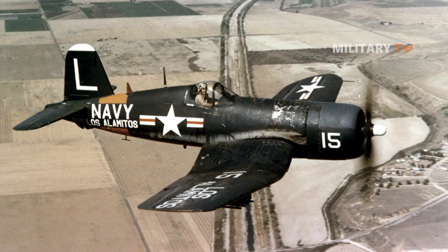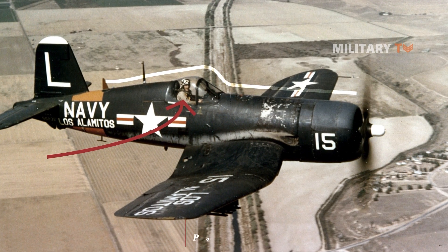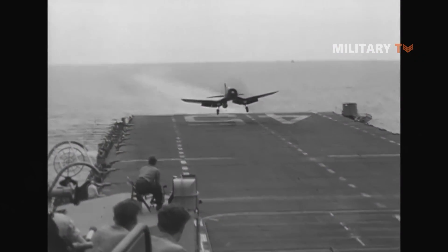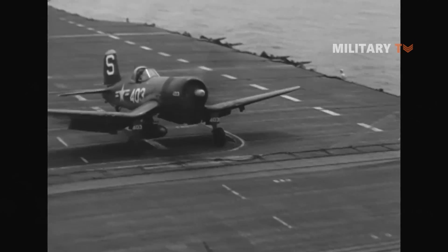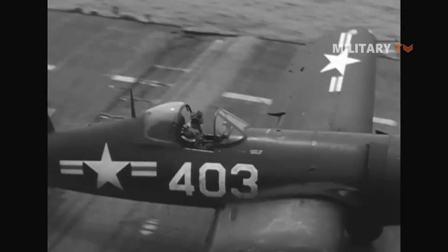Although at the same time, the cockpit was located far back on the fuselage, causing pilots to have poor line of sight. The aircraft also tended to bounce while landing, which was not ideal for an aircraft carrier. However, the technical problems were eventually resolved, and soon after that, the Navy ordered Vought to begin manufacturing this aircraft.